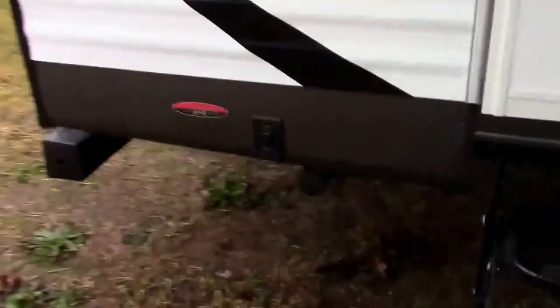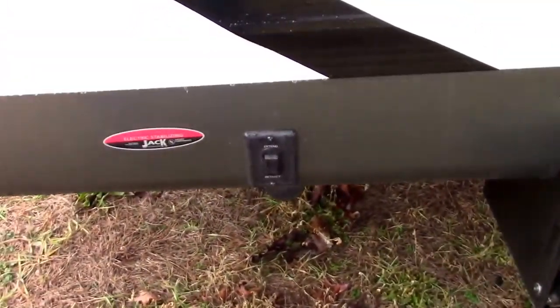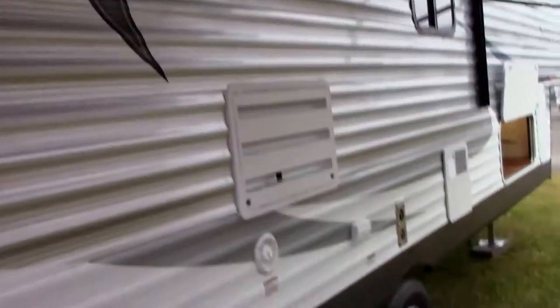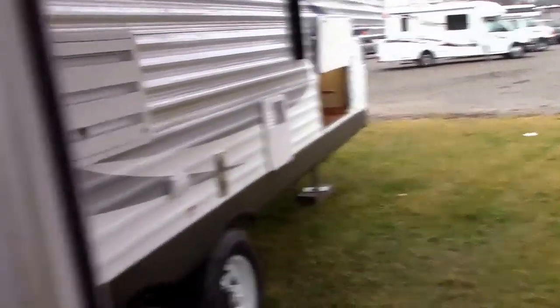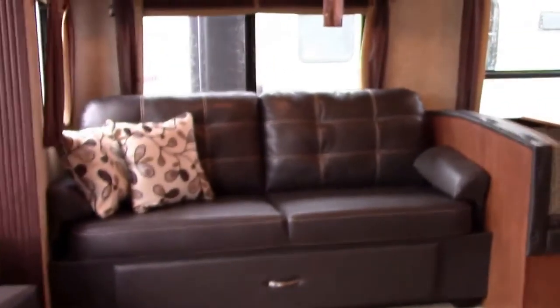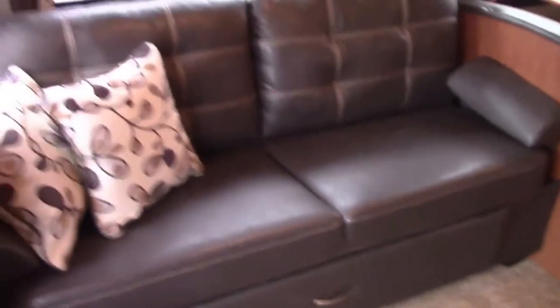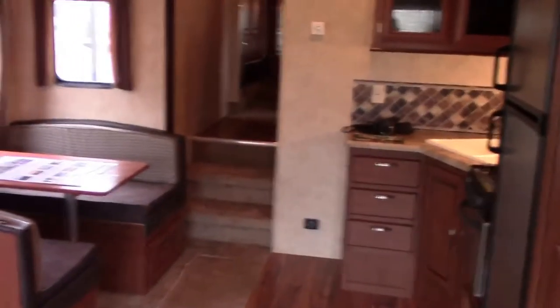Before we go in, we have a power awning with LED lighting, outside camp speakers, four power stabilizers — two rear stabilizers and two front power landing gear jacks. We call that a power package, and it's a great feature on a unit at this price point that will sell below $25,000 on sale.